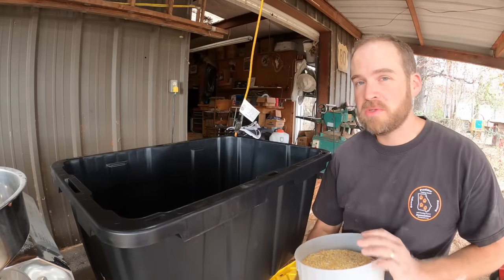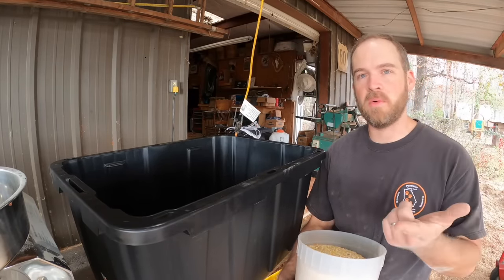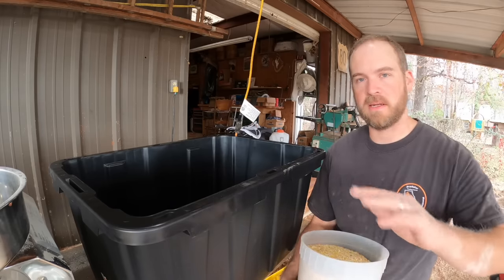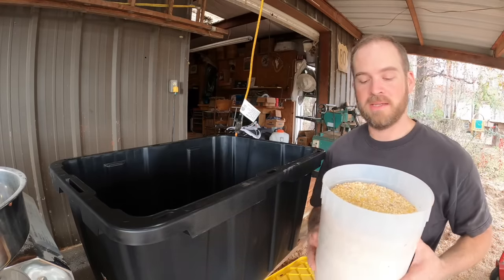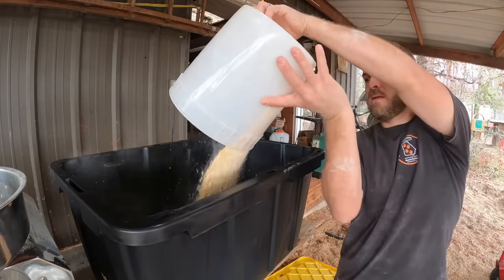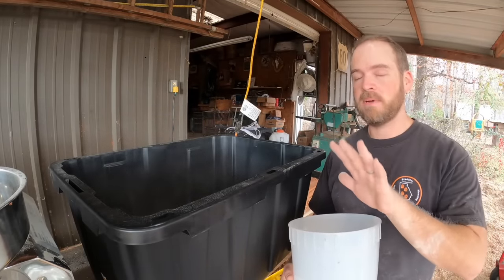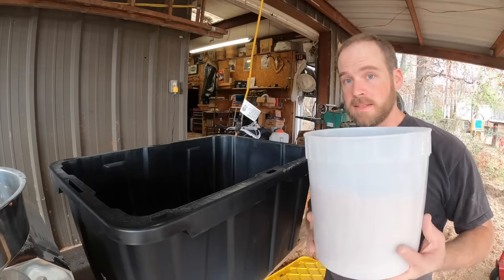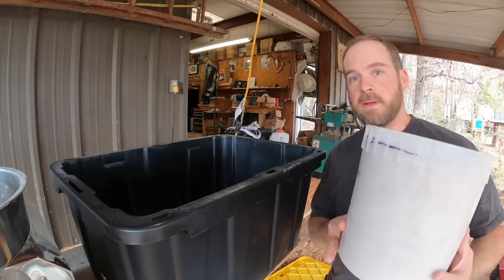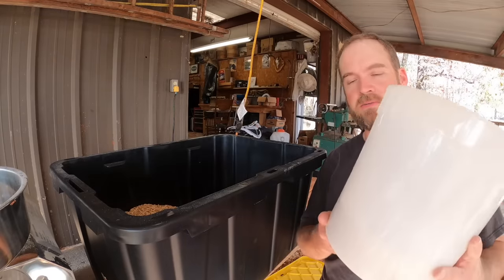If you wanted to make a really huge batch of this, you could just take an entire bag of wheat, a whole bag of corn, a whole bag of oats and a third of a bag of soybean meal and mix it all together. But I'm going to make a smaller batch as a test run. So I'm doing three parts by weight: 10 pounds of corn, 10 pounds of wheat, 10 pounds of oats, and about three pounds of soybean meal.